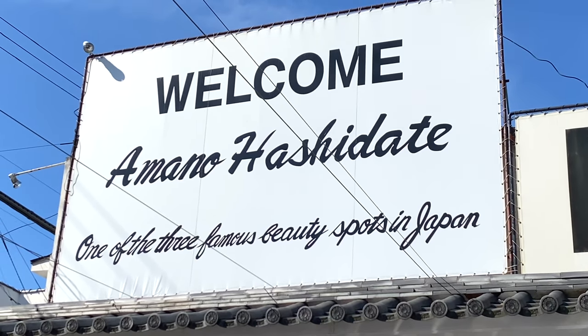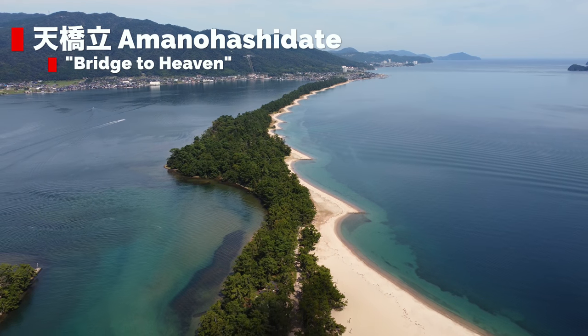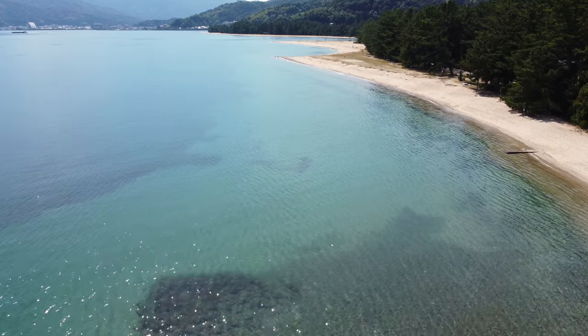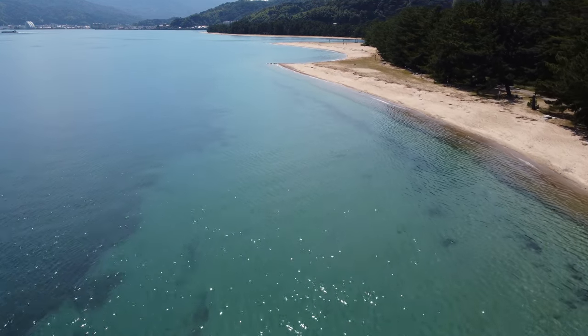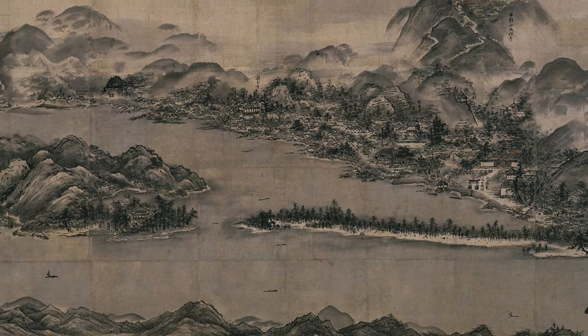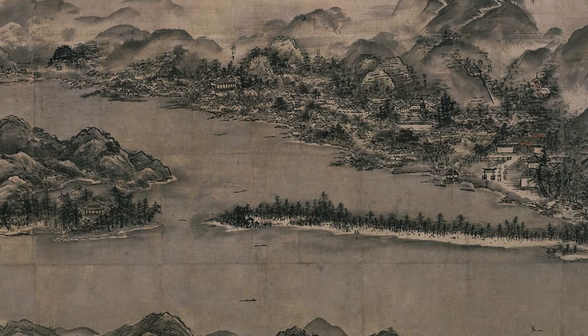One of Japan's top three beautiful sights, this is an absolute must-see place. Located in Miyazu Bay, it's a three kilometer — or roughly two miles — sandbar that was formed naturally. An inspiration for artwork throughout Japanese history, I can really understand why this place is so highly regarded.